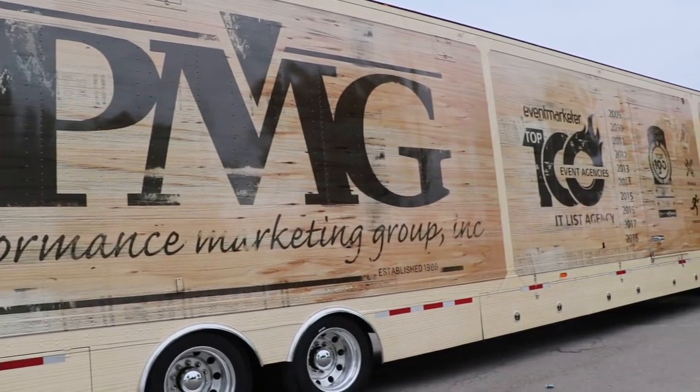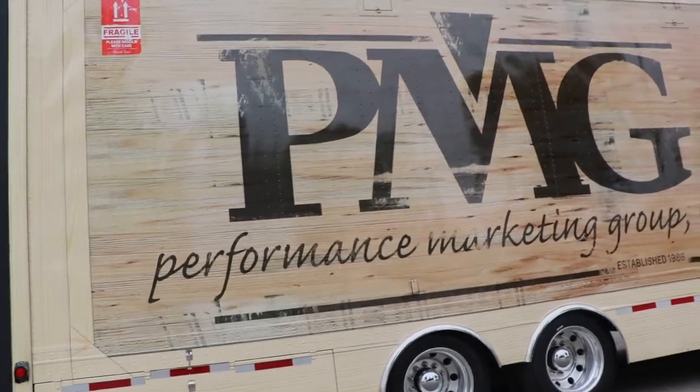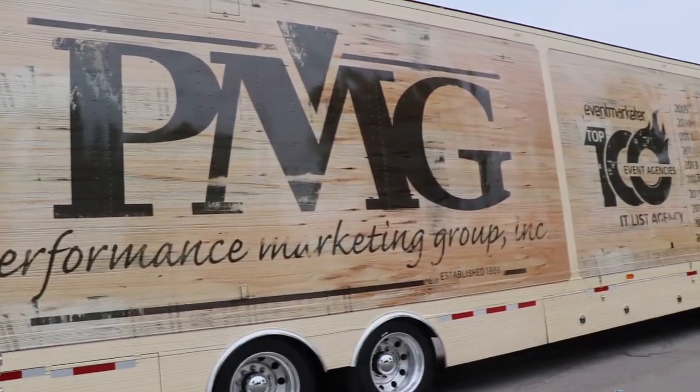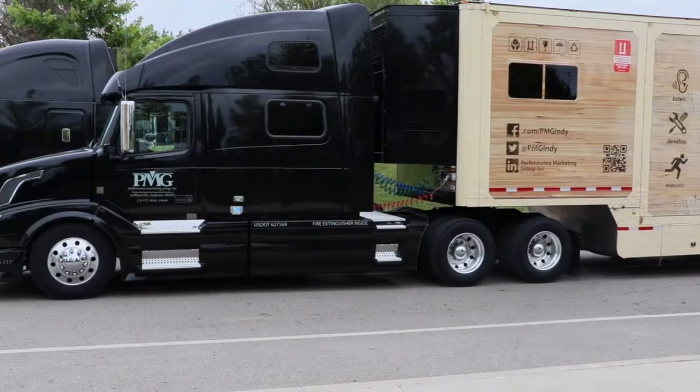Now we probably know as truck drivers that crates go in the truck and not outside of the truck, and this was really cool. I thought it was really inventive, very creative, and it actually looks like a crate. They've done such a good job.